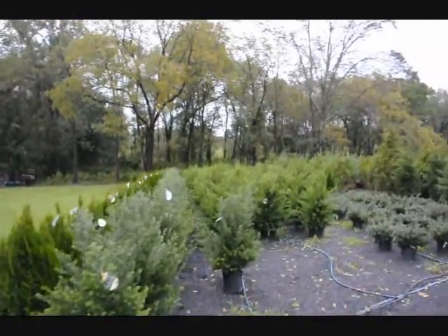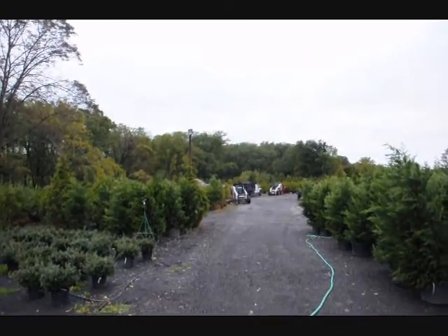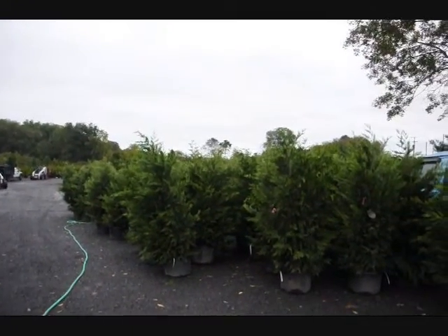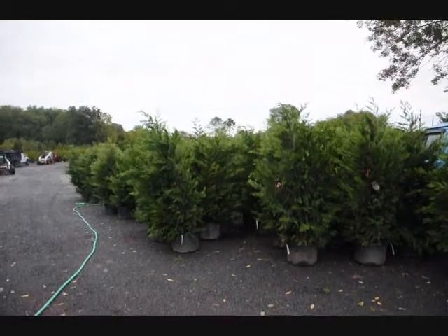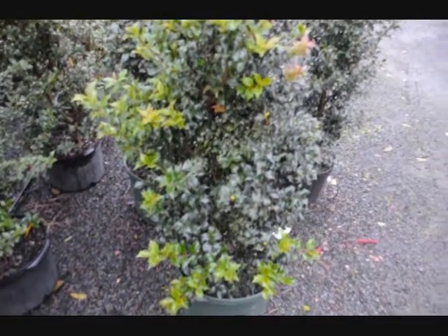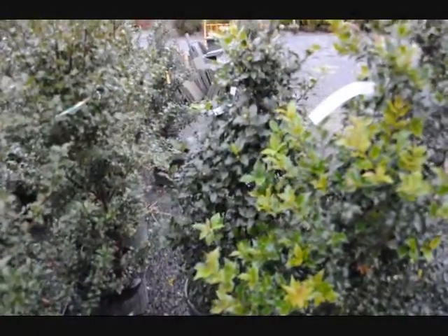There are steeds hollies, green luster hollies, and there's some more of our equipment and material getting ready to go out. We have thousands and thousands of trees and shrubs here, and we always have material that's on sale. So give us a call at 215-651-8329. This is a dragon lady holly, and next to it in the back is a centennial girl holly.